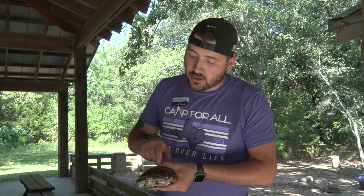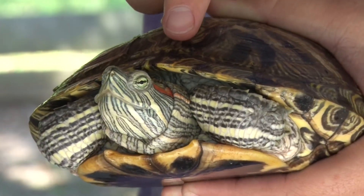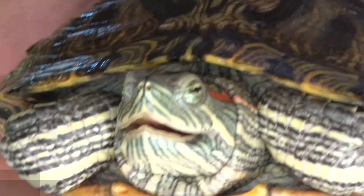So let's go meet some of our friends. Alright, well this is Myrtle. Myrtle, again, is a red-eared slider, as you'll notice the red on the side of her head there.